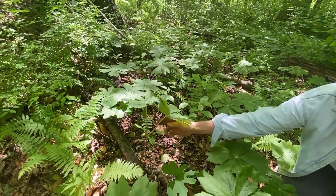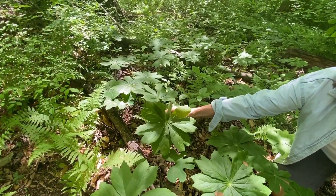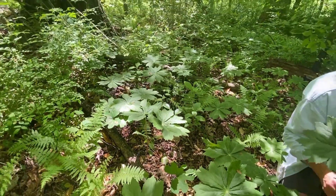And there's your palmately veined leaf — very decorative. These are about 12 inches tall. So there you go, Master Gardeners — we're enjoying our hike in the woods.